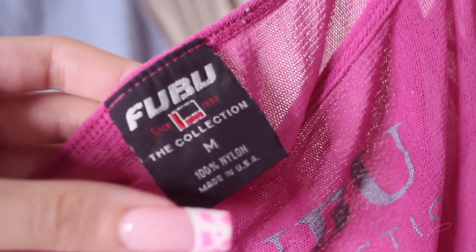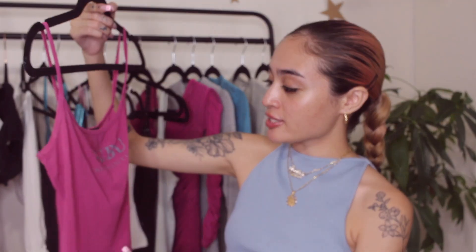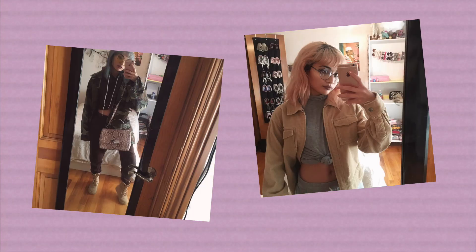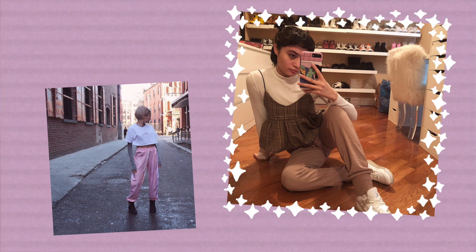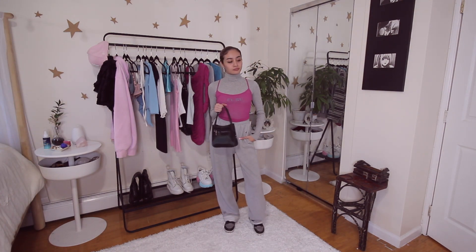Next piece is this vintage Fubu sheer tank top. I found this at Beacon's Closet and it was literally eight dollars. It is super sheer so it's kind of hard to style — I've only worn it once and I wore it with pasties under. But I had to get it because I loved the color and the Fubu logo looks so great, and I'm a sucker for a nice tag, so this was a no-brainer. This outfit very much reminds me of like 18-year-old me — I wore so many layers back then.